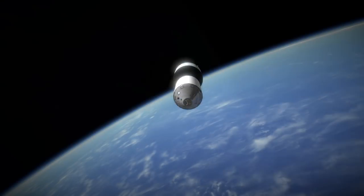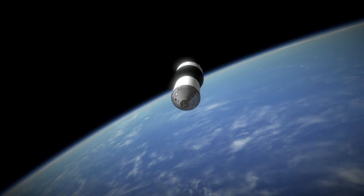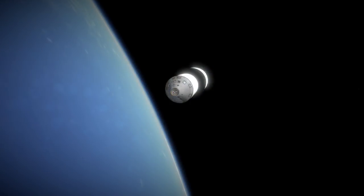That low orbit of 200 km by 179 km ensured a quick deorbiting. Thank you for watching this mission profile of Saturn SA-6.